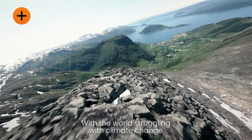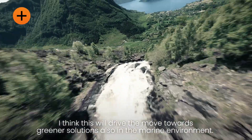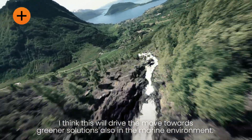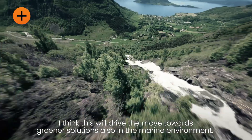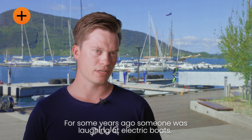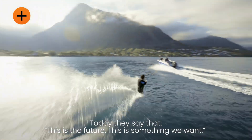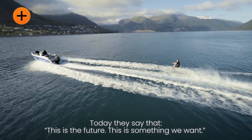With the world struggling with climate change and increased focus on sustainability, I think this will drive the move to greener solutions also in the marine environment. For some years ago someone was laughing about electric boats. Today they say that this is the future.